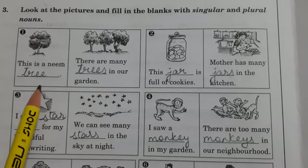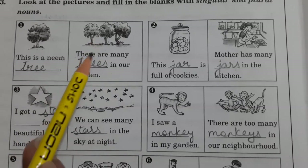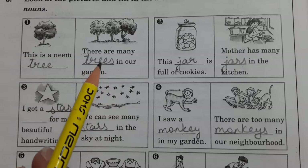This is named 'tree' because this is singular, so you will write down 'one tree'. Here three trees are there — there are many trees in our garden. So 'trees' you will write down.